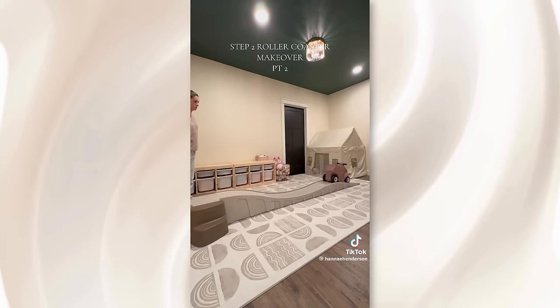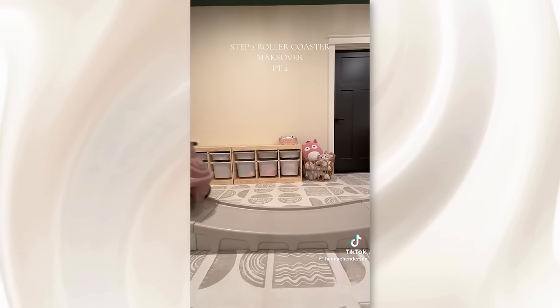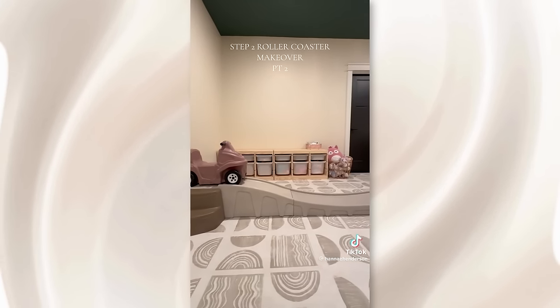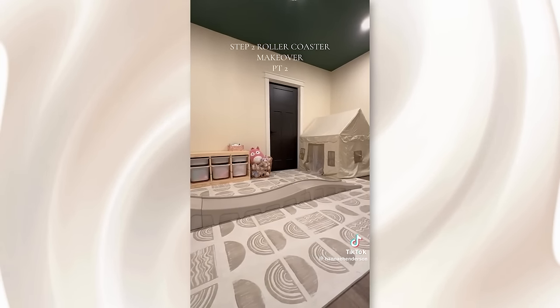As I continue this adventure, I'm contemplating adding a cricket sticker to the mix for that extra touch. Any ideas on what it should say? Drop your recommendations below and join me in part three as I unveil the transformed look to my sad beige baby.